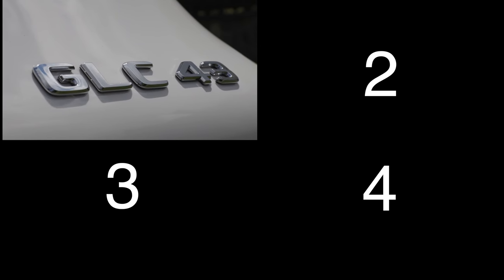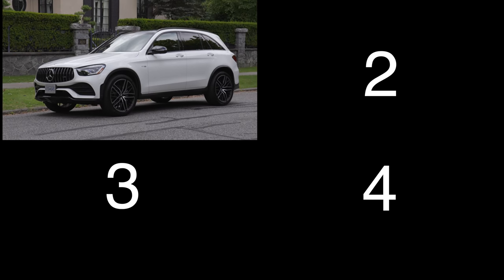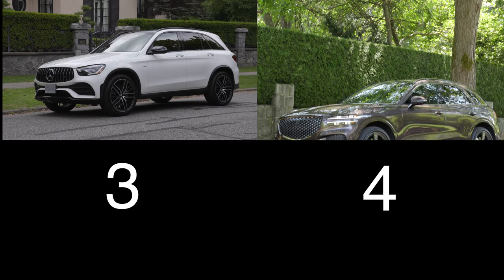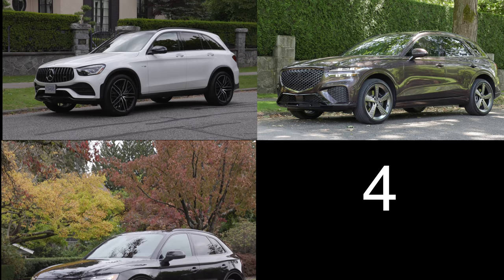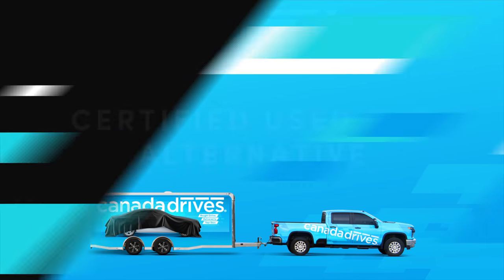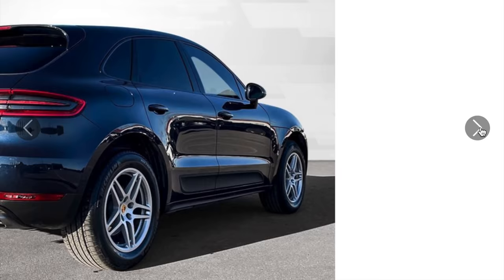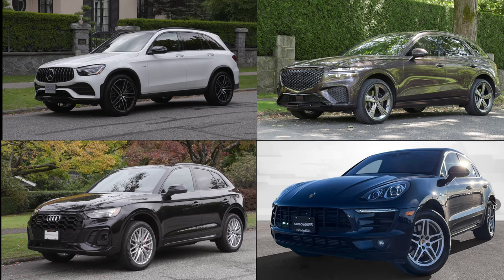For your consideration in the high-performance SUV game: the Mercedes-Benz AMG GLC 43 with a 3-liter twin-turbo V6, 385 horsepower, starting at $65,500. The Genesis GV70 with a 3.5-liter twin-turbo V6, 375 horsepower, starting at $68,500. The Audi SQ5 with a 3-liter turbo V6, 349 horsepower, starting at just over $66,000. And a used-car alternative from CanadaDrives.ca: a 2017 Porsche Macan base model with 54,503 kilometers for $47,990.